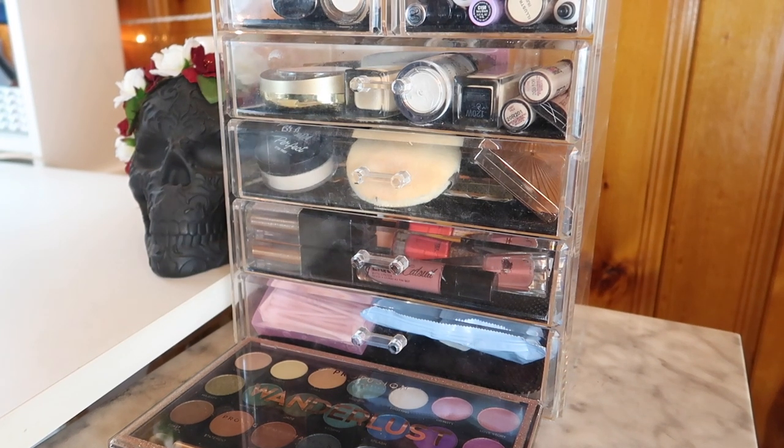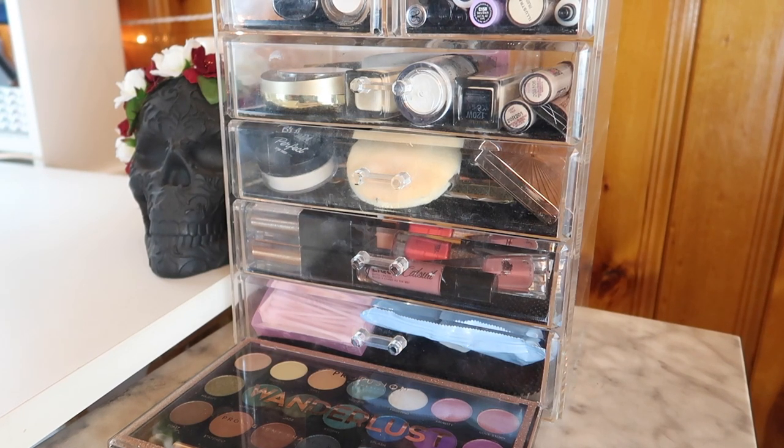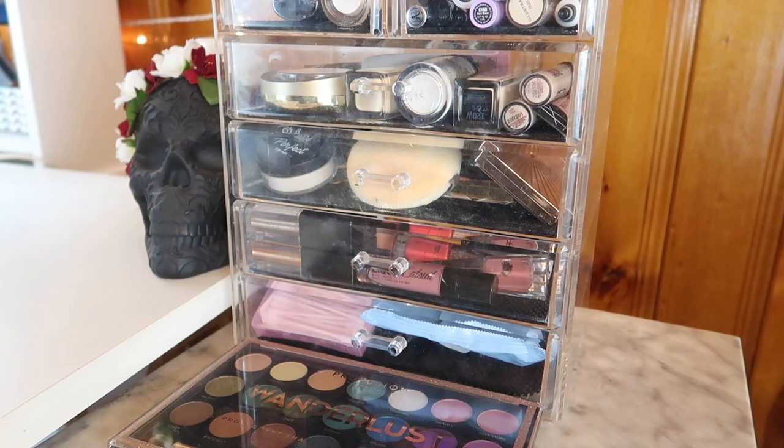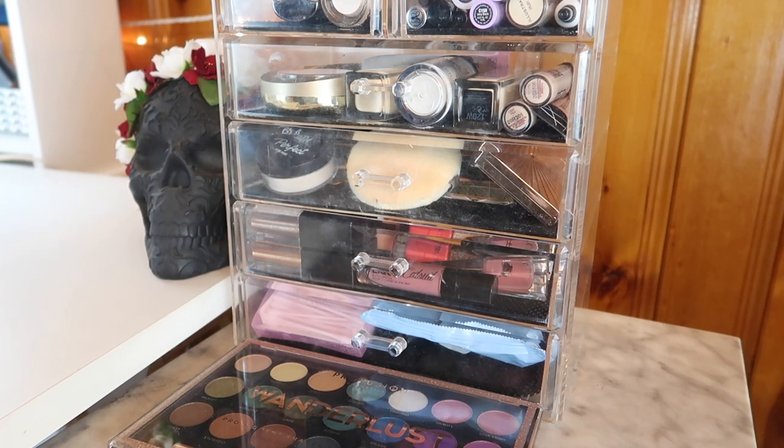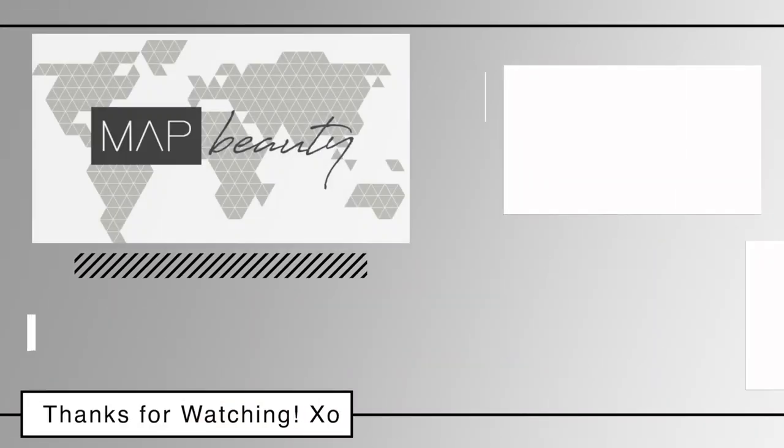That is my Shop My Stash for September! Thank you guys so much for watching. Let me know down below what you're using for September and what your favorite travel makeup is — because when I pack for my longer trip, I'm going to a conference for a week and I'll probably do another travel makeup video. Let me know what you guys like to use when you're traveling. Thank you so much for watching and I cannot wait to see you in my next video. Bye!